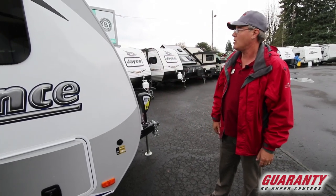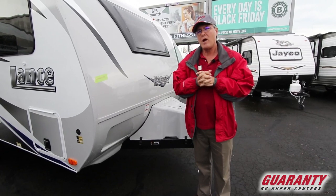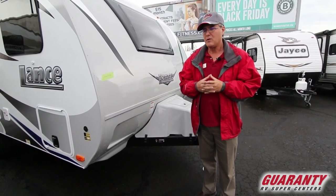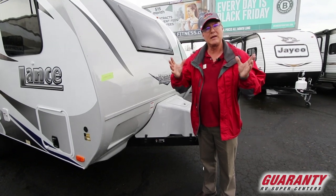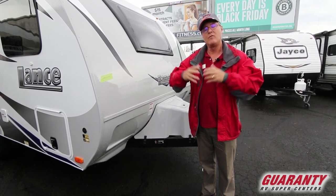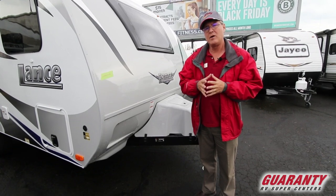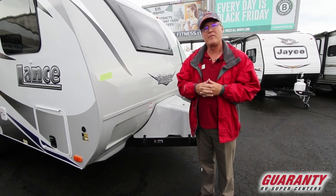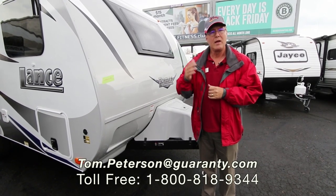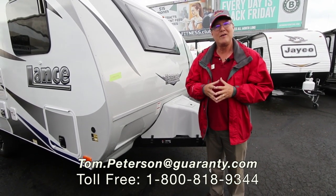Lance products have been around for over 50 years. Guarantee RV Centers is celebrating our 50th year as well, and I'm proud to have been a part of Guarantee for 27 going on 28 years. If you're looking at financing or getting into an RV, the time is now — we have great selection and purchasing power for buyers. If you have any questions, my cell number is 541-521-3642. My name is Tom Peterson — please give us a call anytime. Remember, at Guarantee, every day it's an RV show. Thank you.